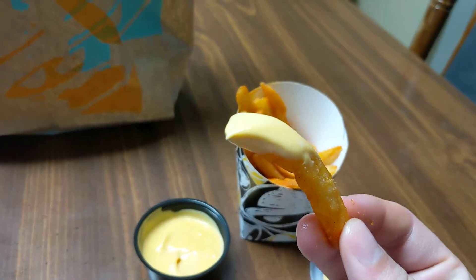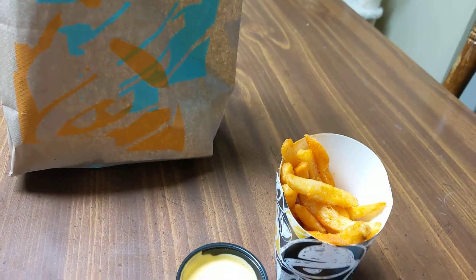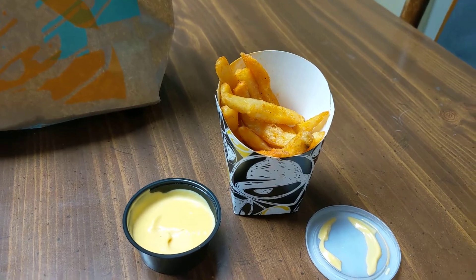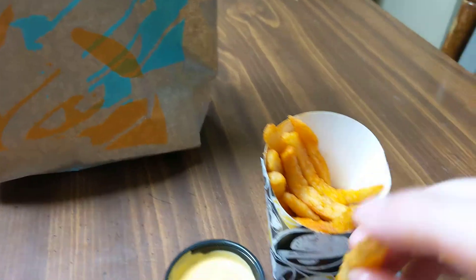Oh yeah — peep game on that nacho cheese dip and that fry. God damn, that is a shot of flavor! Man, that is some good stuff right there.